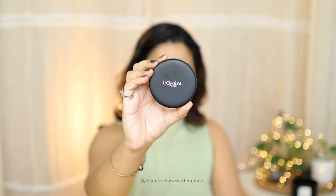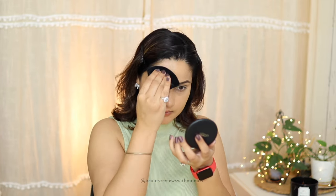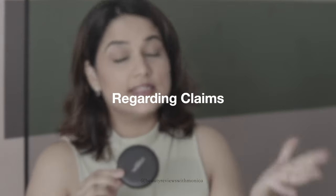Before going ahead, let's see the demo so you can see more of what I'm saying. As per the brand, it's lightweight — yes, I do feel that it's lightweight. No cakiness — yes, I don't feel any cakiness.